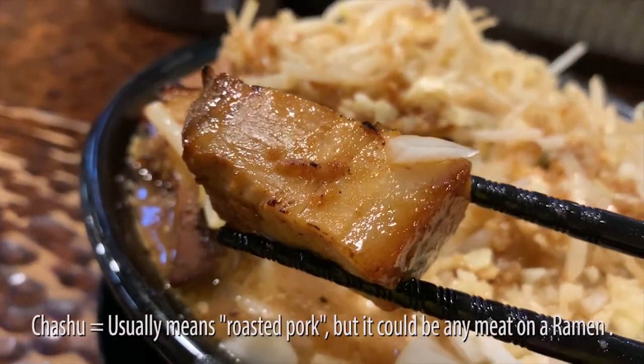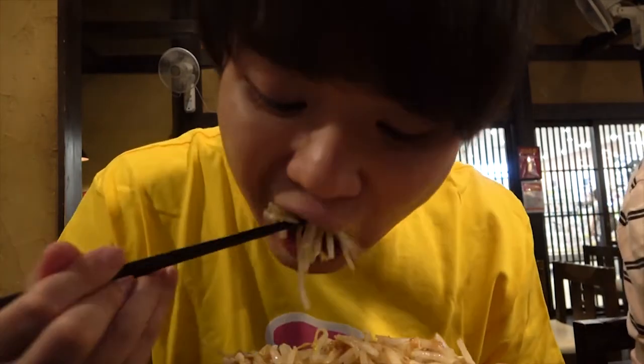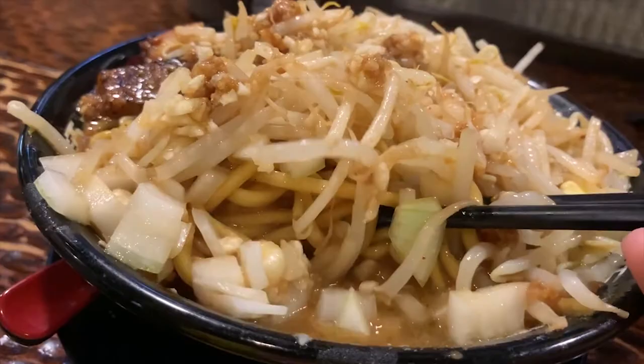It's time for the roasted chashu! Because it's roasted, the flavor fills your nostrils when you take it in! There's just the right amount of meatiness in them, so it goes great with the vegetables!